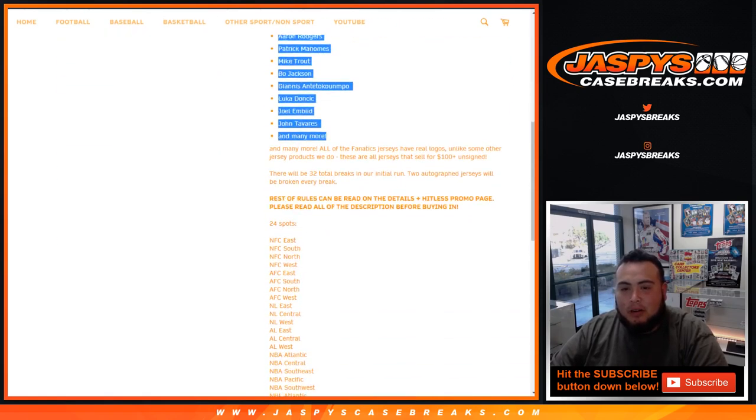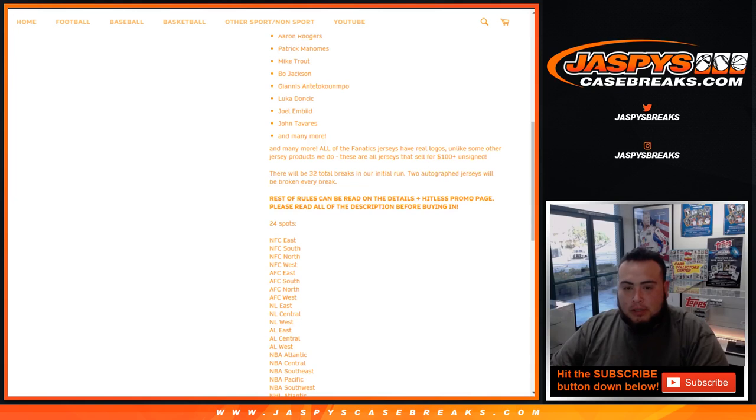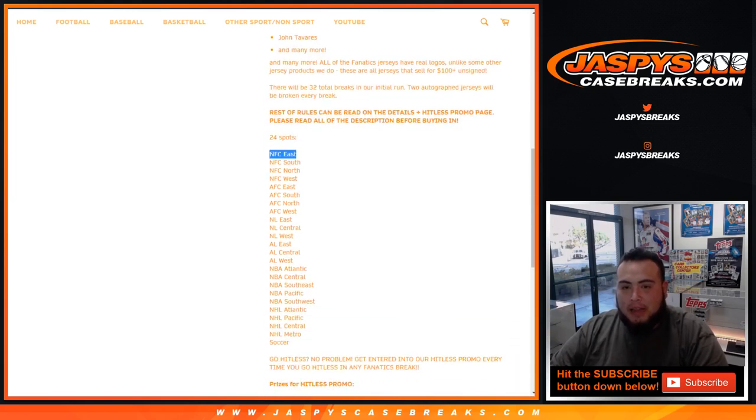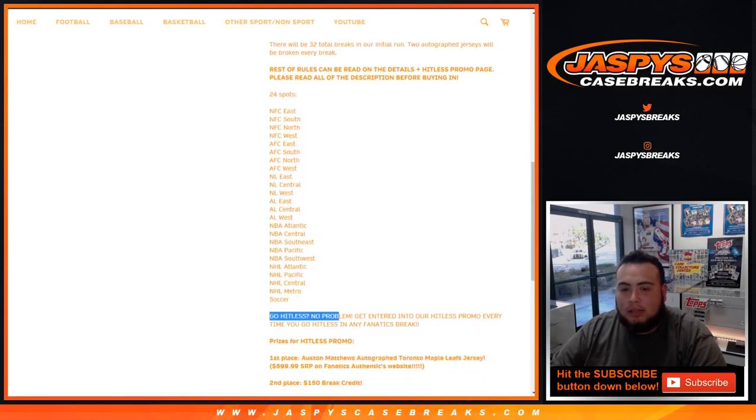There will be 32 breaks in total in our initial run, and two autographed jerseys will be broken in every break. They go by divisions - we have NFC East, all the football divisions, all the baseball divisions, the basketball divisions, NHL divisions, and just one soccer spot for a soccer jersey we may have in here.